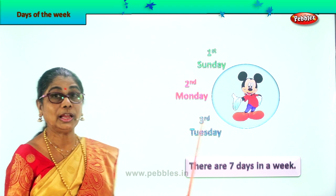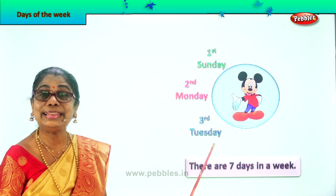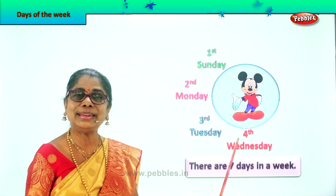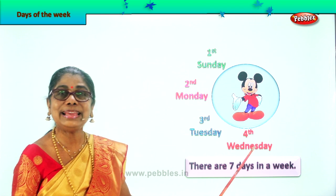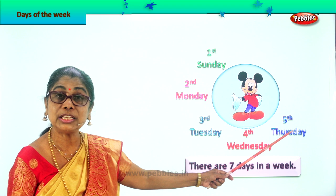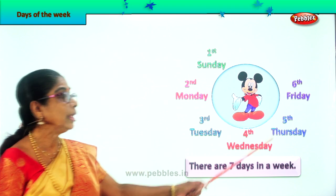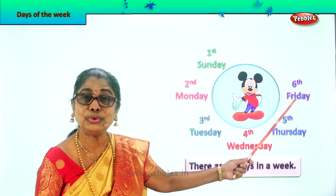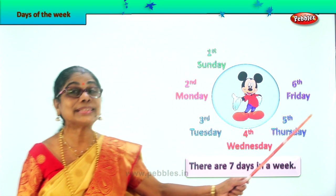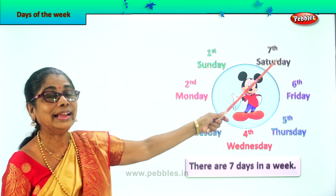The third day of the week — Tuesday is the third day of the week. You go to school on Tuesday? Yes. Next, the fourth day of the week is Wednesday. Do you go to school on Wednesday? Yes. Which is the fifth day of the week? The fifth day of the week is Thursday. And which is the sixth day of the week? The sixth day of the week is Friday. Monday, Tuesday, Wednesday, Thursday, Friday — five days, we all go to school. And which is the last day? The seventh and last day is Saturday.